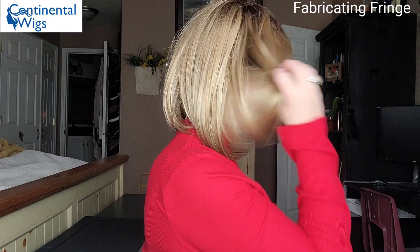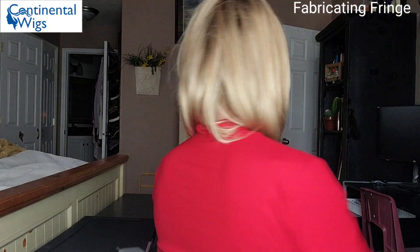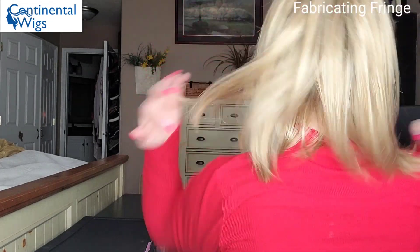Let me do a full turnaround of Zane so you can see it from all angles. You can see that layer and how the bang tapers into the rest of the cut — it is so cute! Okay, let's take Zane off so you guys can see the underside of this cap construction.